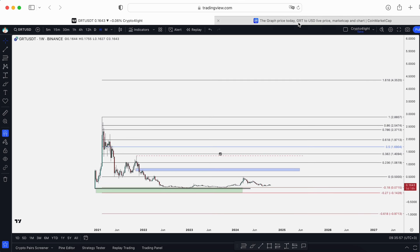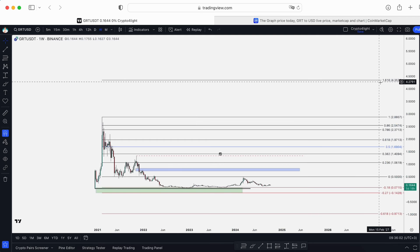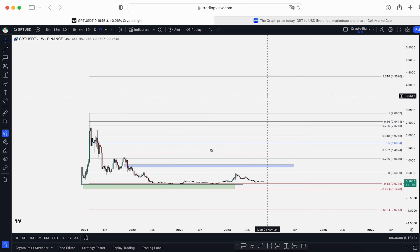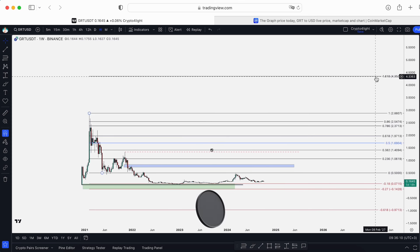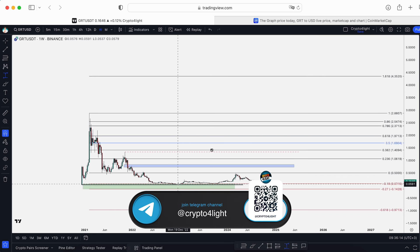To hit a new all-time high at $4.35 — which is based on Fibonacci — with around 10 billion tokens in circulating supply that's a 40 billion market cap. I don't think GRT will hit that target this cycle, if we count by percentage.